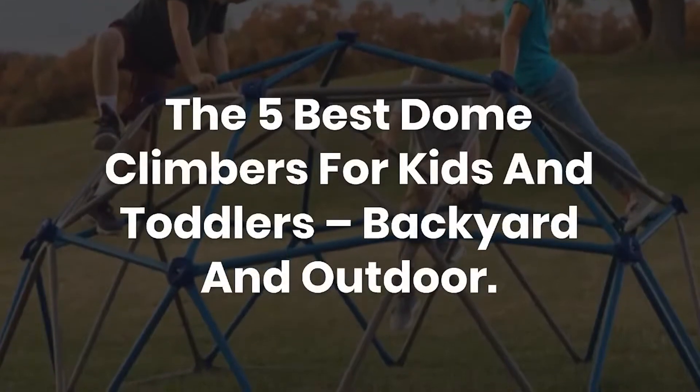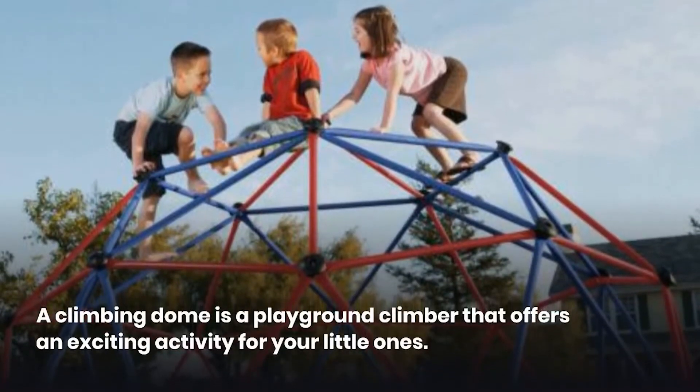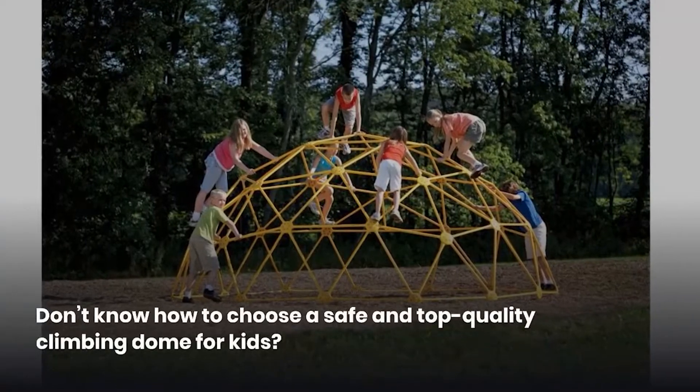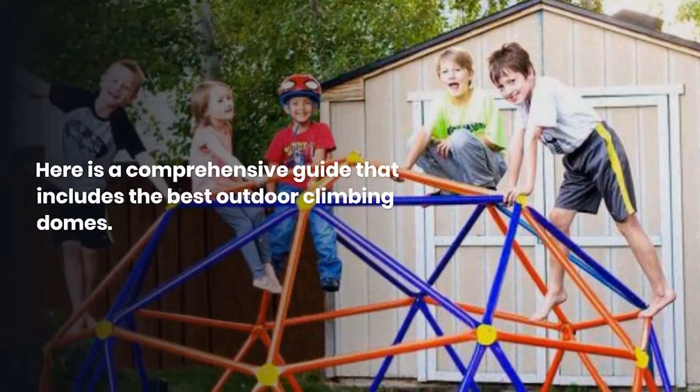The 5 Best Dome Climbers for Kids and Toddlers — Backyard and Outdoor. A climbing dome is a playground climber that offers an exciting activity for your little ones. Don't know how to choose a safe and top-quality climbing dome for kids? Here is a comprehensive guide that includes the best outdoor climbing domes.